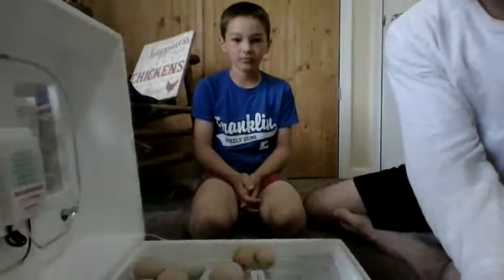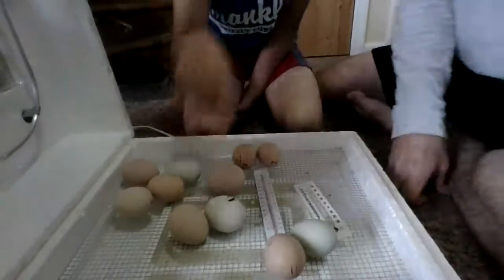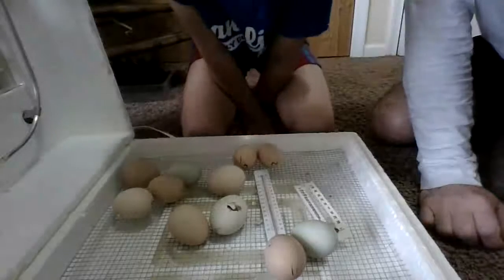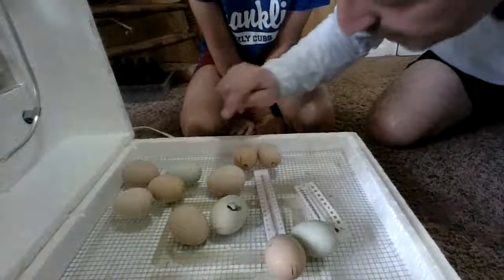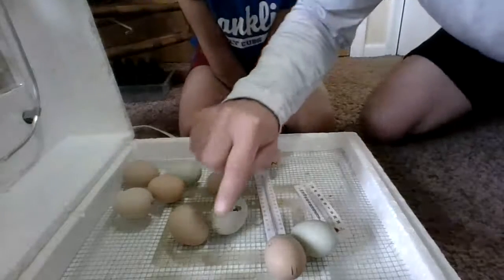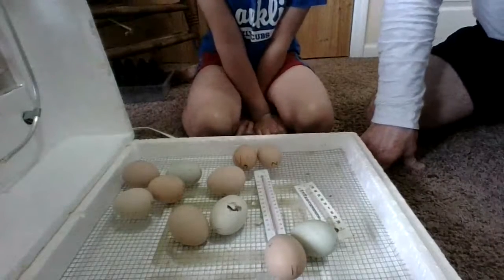I'm gonna get the camera kind of tilted down here. So this egg here has one that's starting to break out of the shell. This egg here has a spot, this egg here has a spot, this egg here is cracked, and this egg here has a spot.